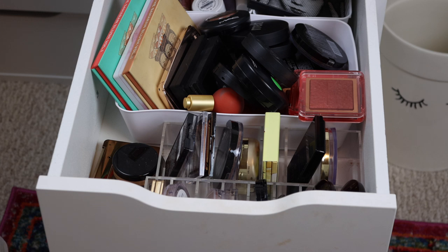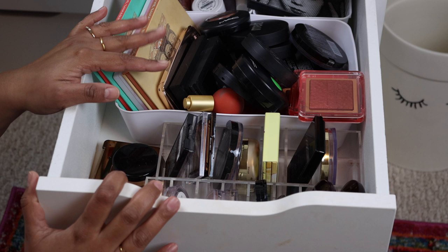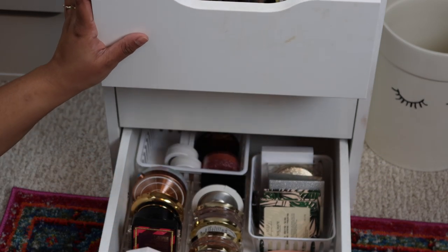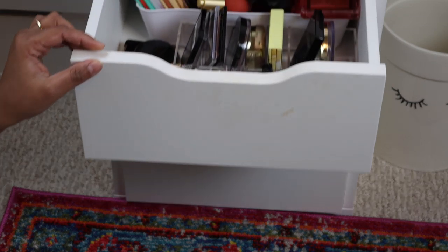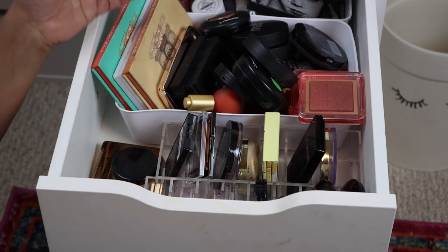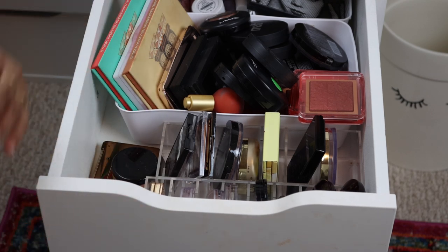Hey guys, if you've been watching my channel I've been throwing in some declutter videos here and there. This is one of my biggest things I've been wanting to declutter — my blush and bronzer drawer. I did my highlighters first, which I keep in my bottom drawer. I'd ideally like to have everything fit in one drawer, but we're not trying to work miracles today. Some of these blushes I've had for a really long time and don't get a lot of use, so I want to move them out — sell what I can, toss anything old, or declutter to friends.